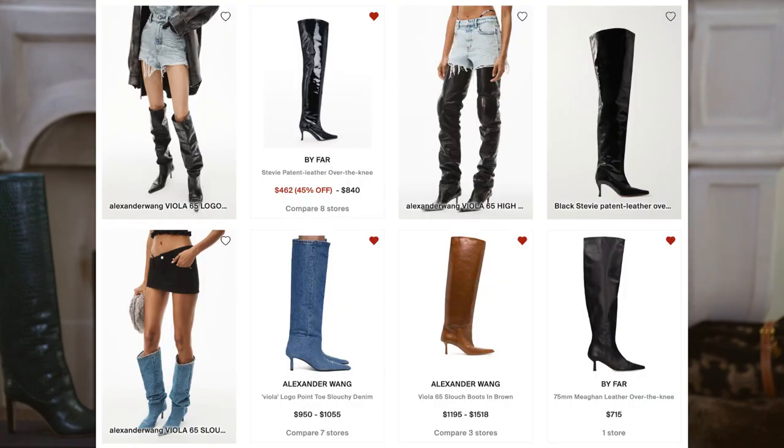Alexander Wang dedicated his whole collection to slouchy boots this season — from denim to leather, from knee-high to thigh-high. I'm eyeing lots of pairs for myself and adding them to a Modsense list. I'll include all the boots I mentioned in today's video in that list and share the link in the description box to make it easier for you to check.